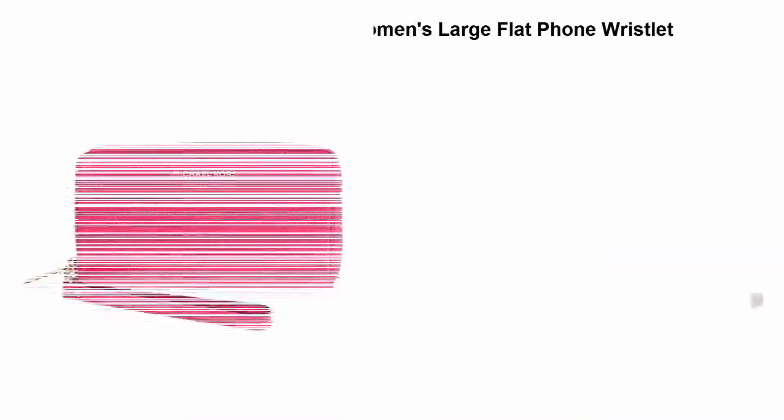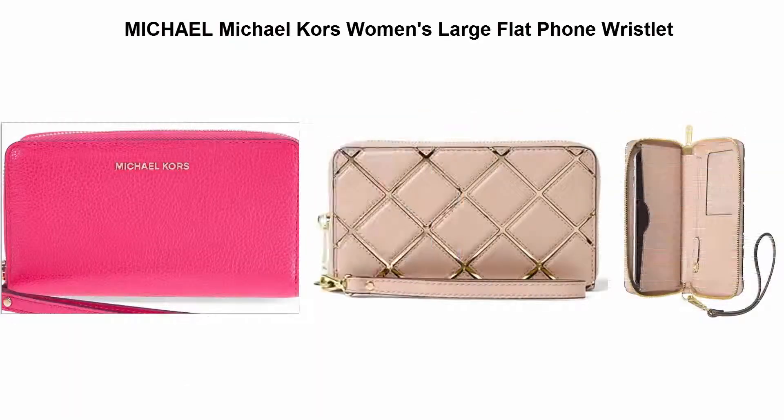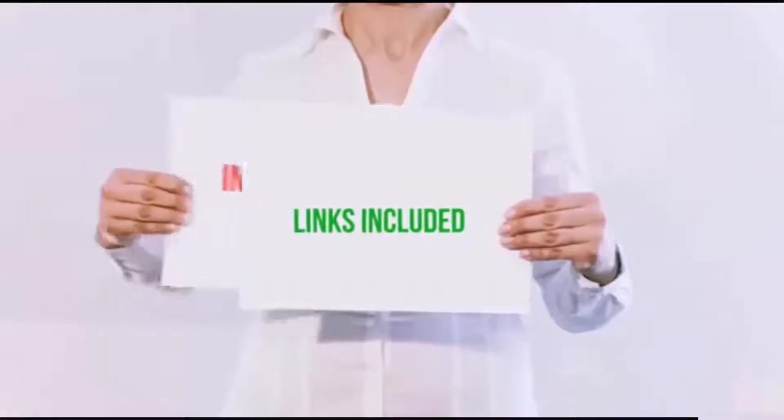Top 5: Michael Michael Kors Women's Large Flat Phone Wristlet. Imported. Featured in black. Gold tone hardware. All around zip closure. Detachable strap. All of these items are available on Amazon.com.